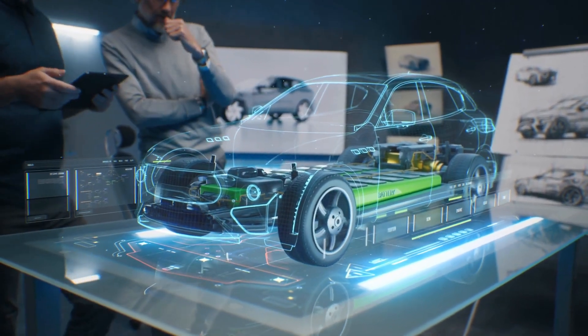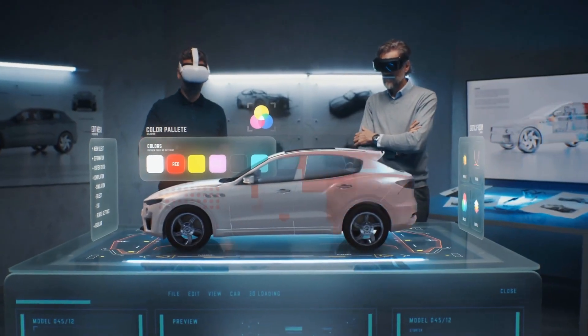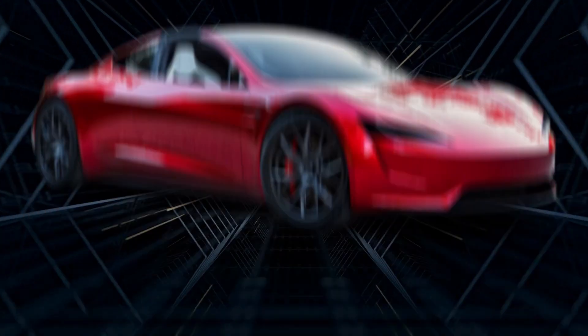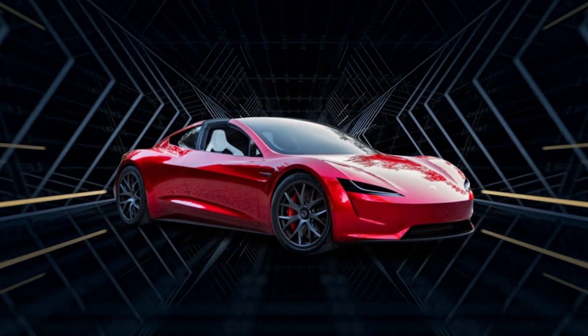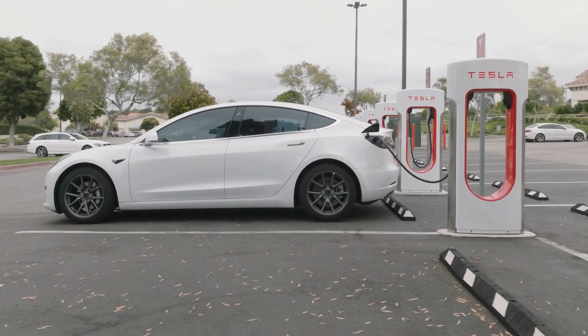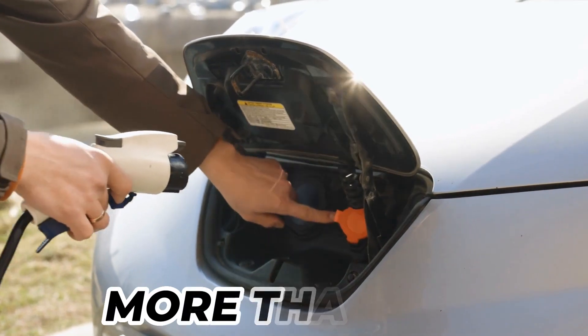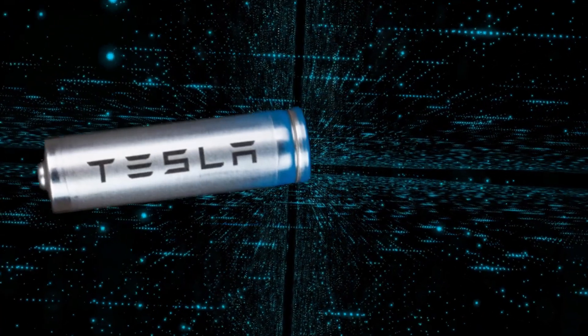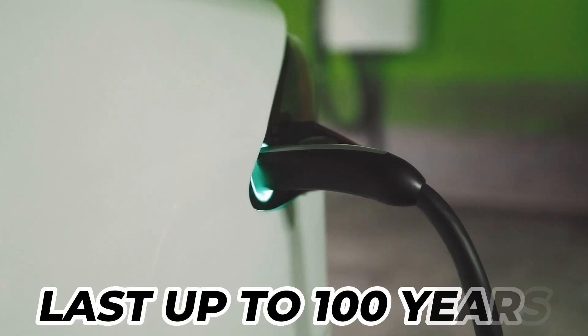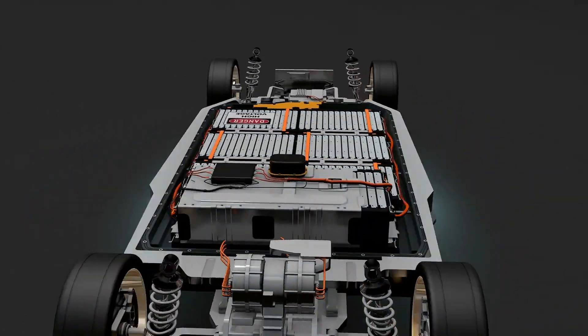As a more sustainable form of transportation, electric vehicles are becoming more and more popular. But their batteries have a short lifespan. Current Tesla models generally have a lifespan of about 200,000 miles, or more than 20 years before their charge capacity declines by more than 20%. Tesla's new battery design, which has just been revealed, promises to last up to 100 years before needing to be changed.